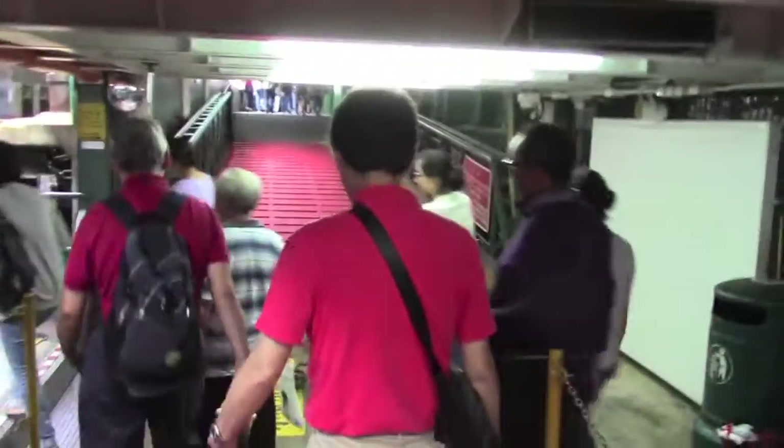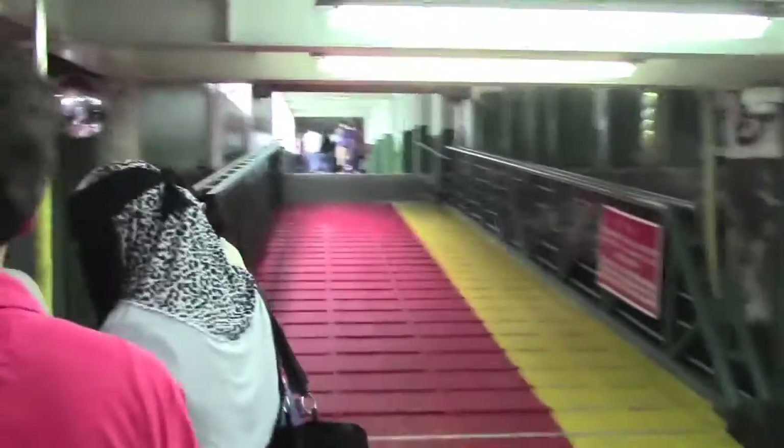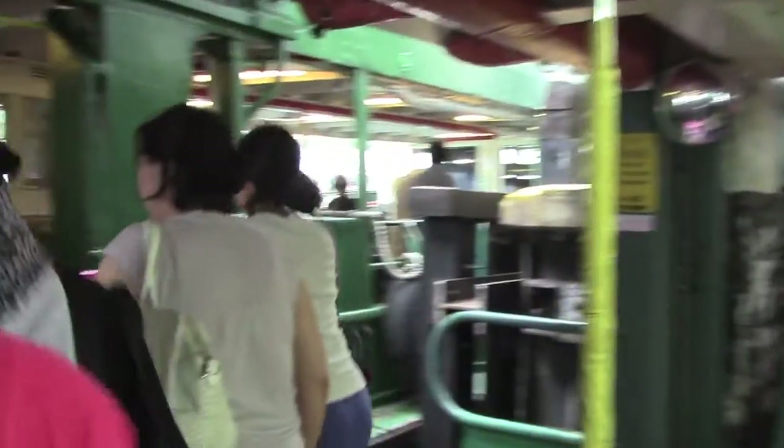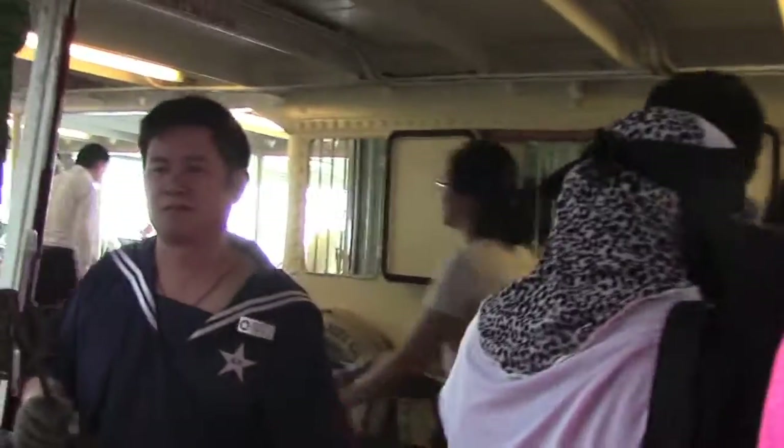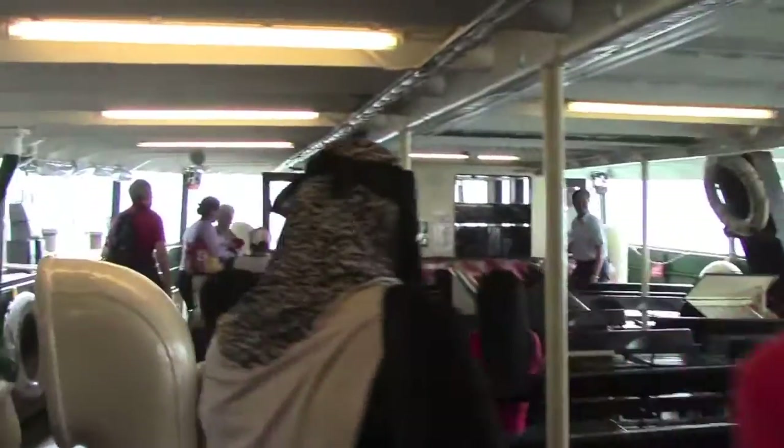While we're beginning our Star Ferry adventure across Victoria Harbor to Hong Kong, I'm really excited. This is a classic trip.